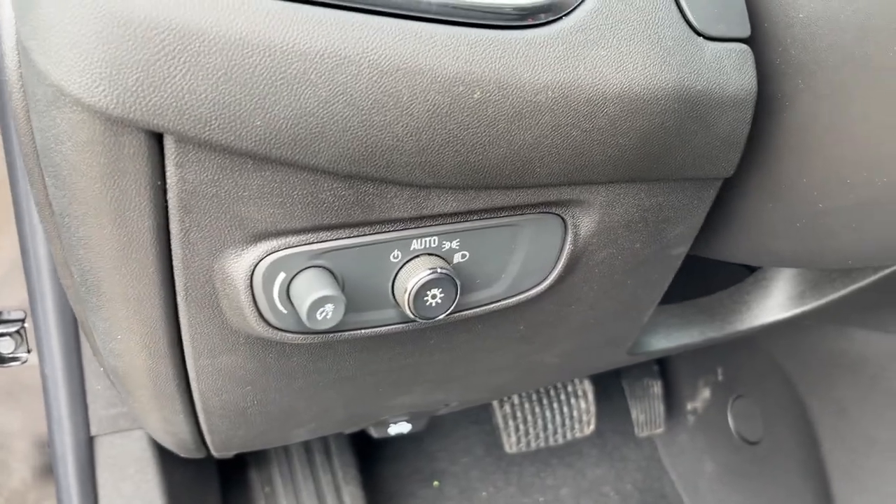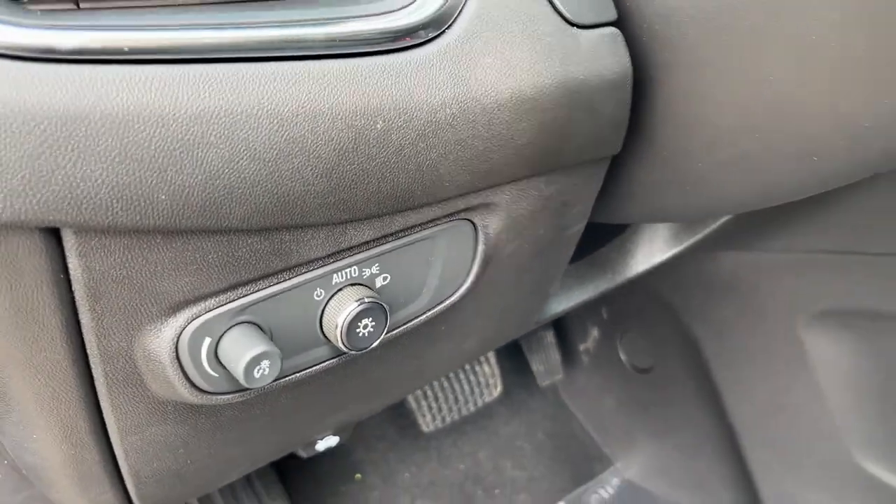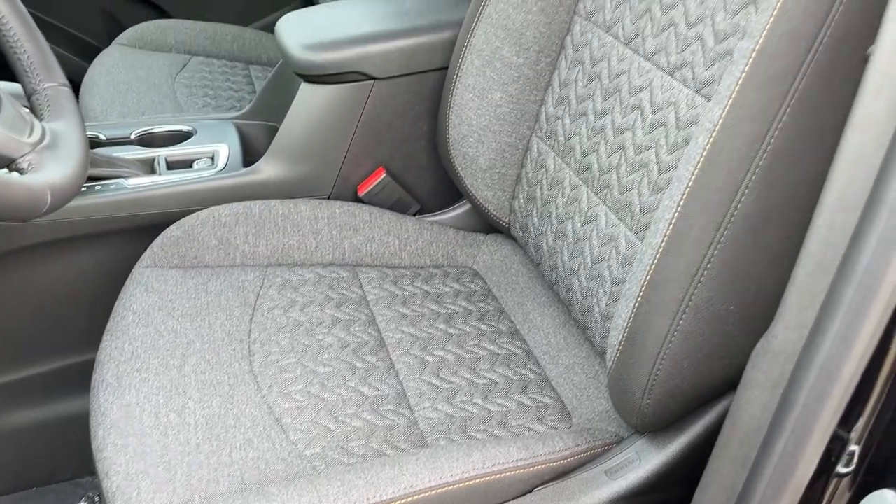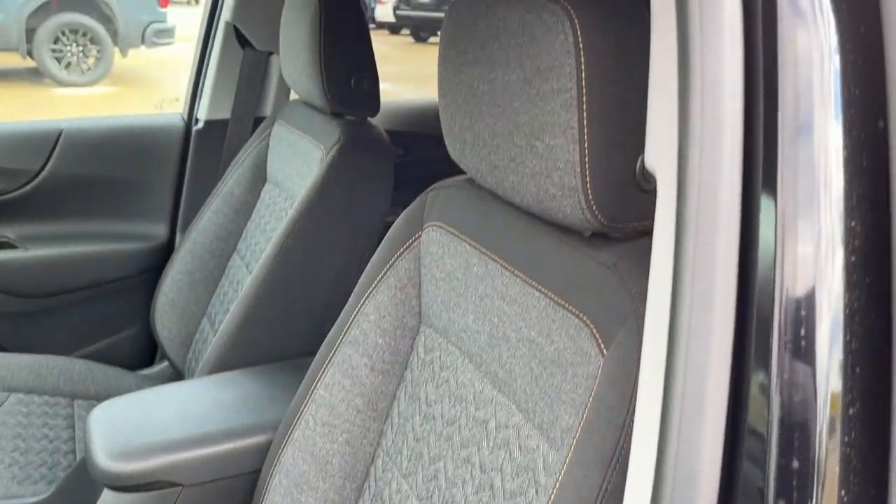Just to the left of the steering wheel we have all of our lighting controls. Down the side of the driver's seat we have power controls. You can also see the seat here finished in our jet black cloth.